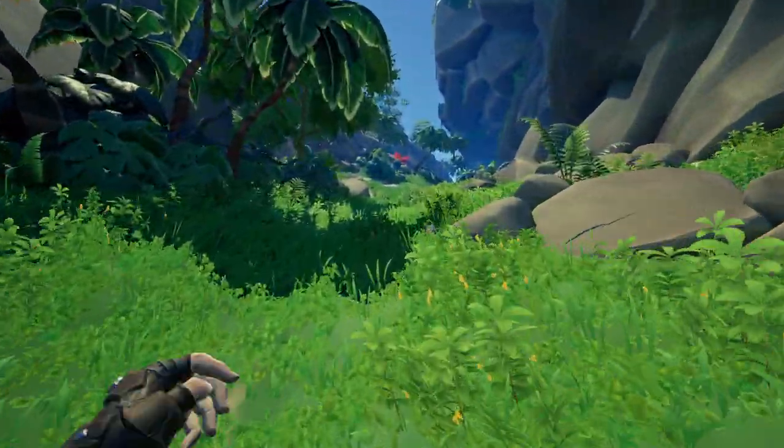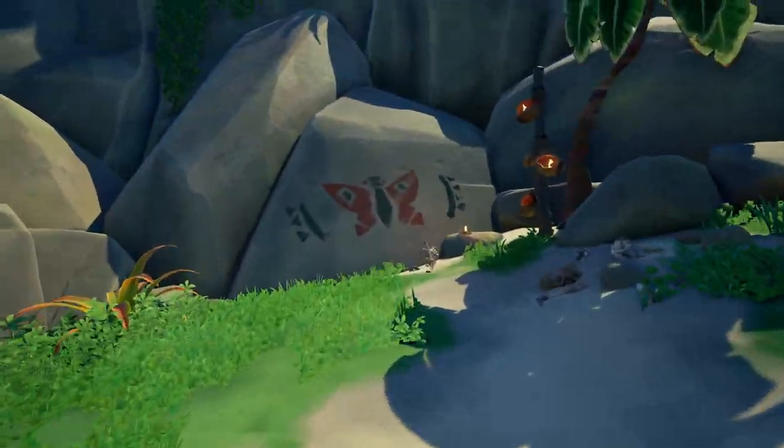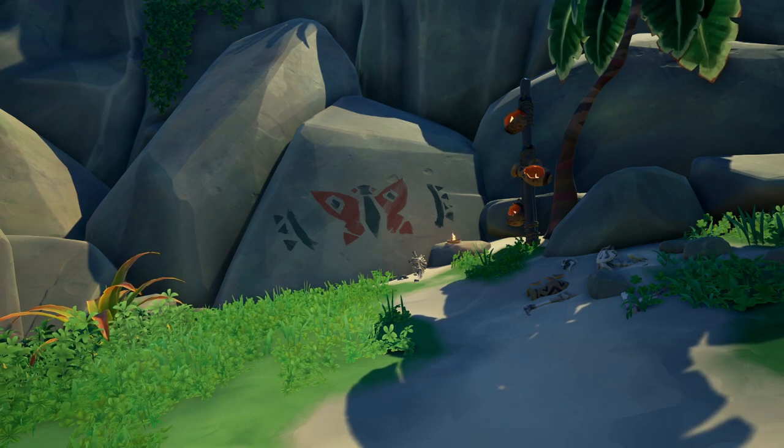There we go, and then a little bit further on our left. There you will see the Painted Butterfly Canyon Pass. Do whatever the riddle tells you to do and that's basically it.